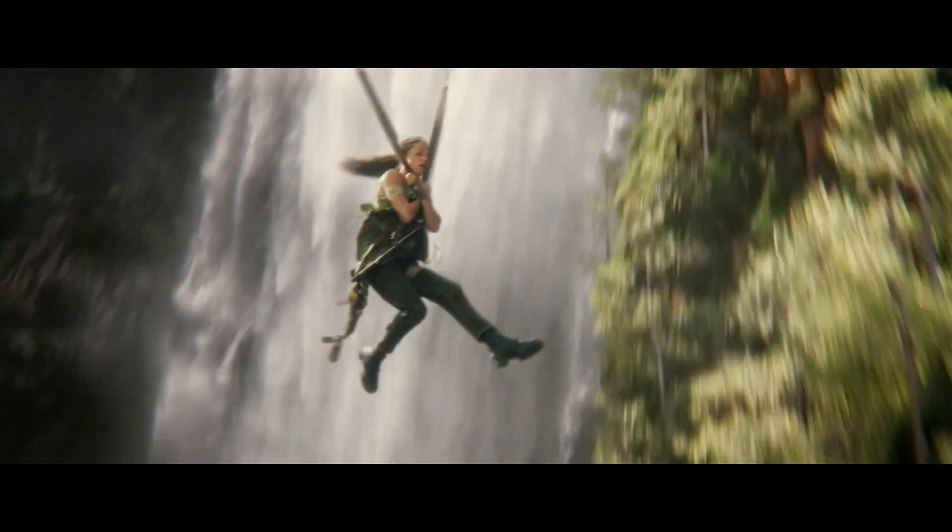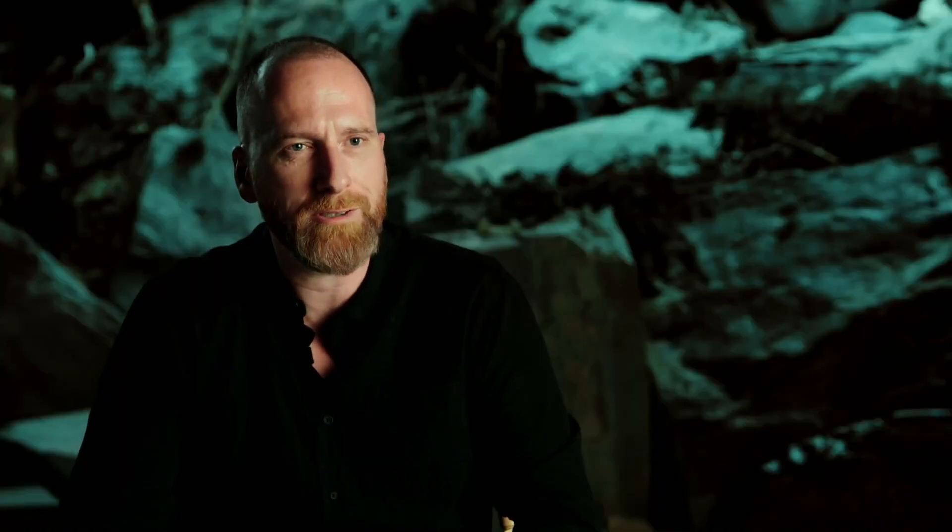We want the action to feel very real and gritty and to put the audience in the midst of it, and really experience the movie through Lara's eyes.